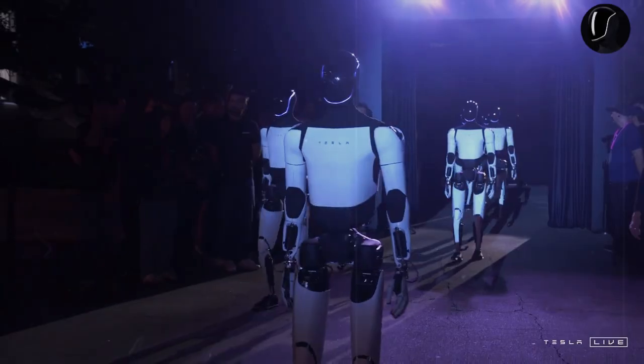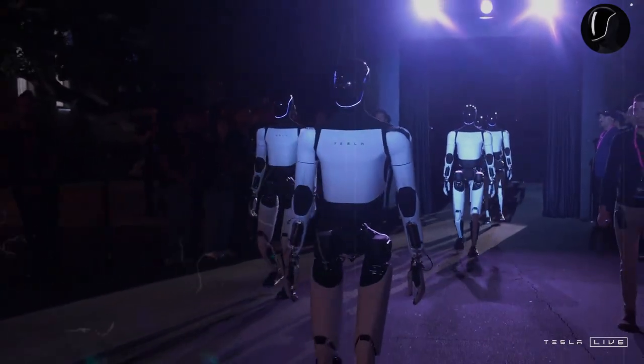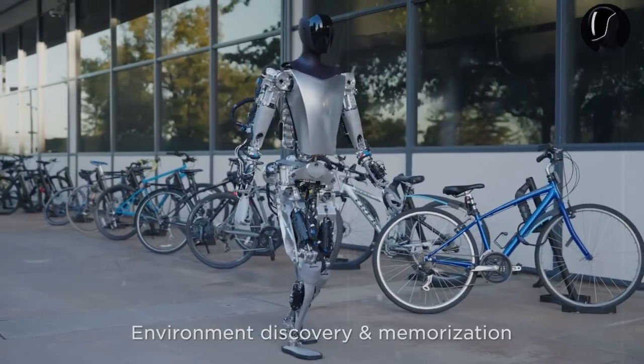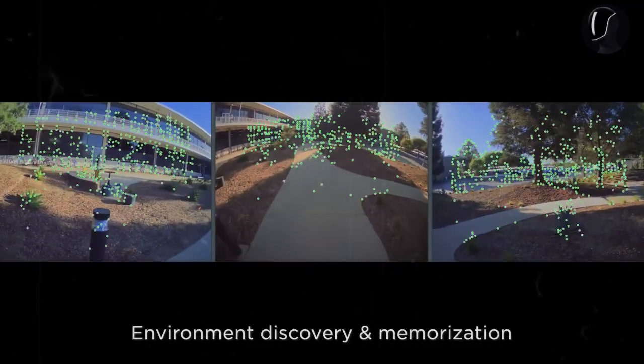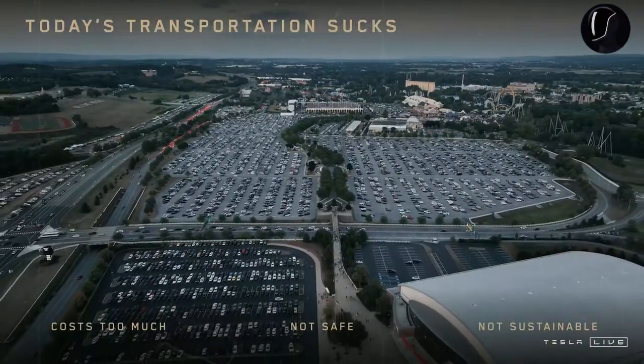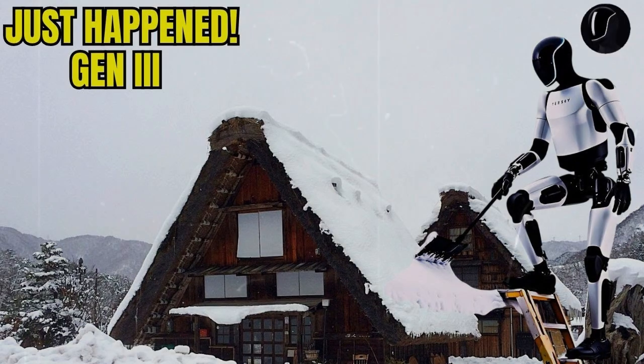Before diving into today's topic on the TeslaBot, let's briefly explore Tesla's latest release, the Model Y Juniper. The company has started 2025 with a bang, unveiling a refreshed version of its highly popular vehicle. The new Model Y comes with substantial upgrades, improving performance by as much as 70% over its predecessor. One of the most notable enhancements is an increase in driving range, now up by 3%, and it can travel up to 719 kilometers.